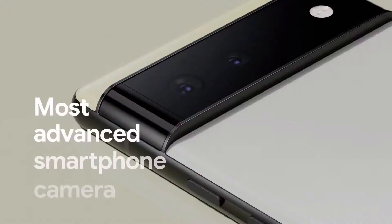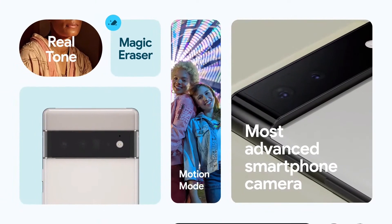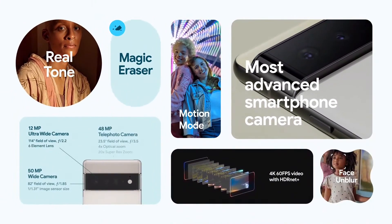Tensor is unlocking so many helpful camera features in Pixel 6, from improved video quality to face unblur to motion mode. We think it all adds up to Pixel 6 being the most advanced intelligent smartphone camera.